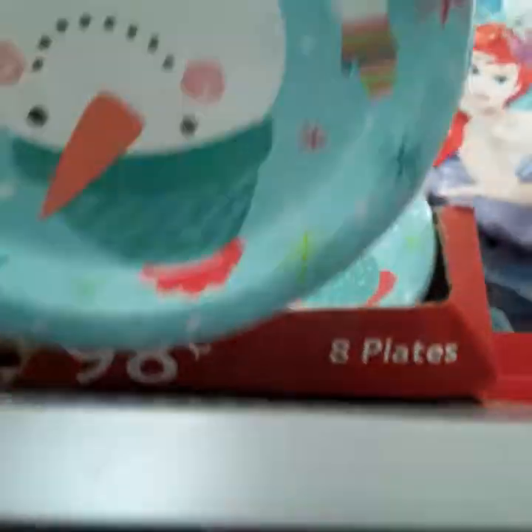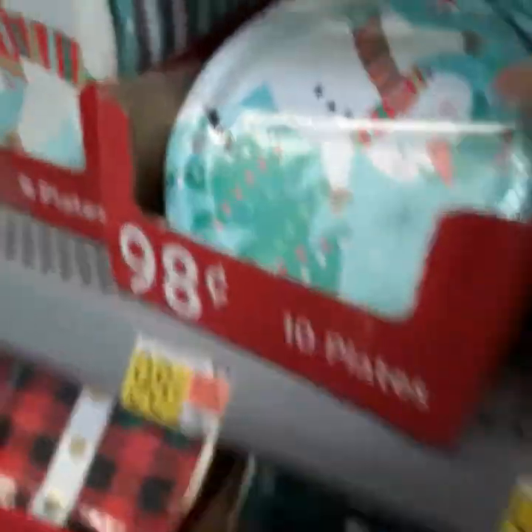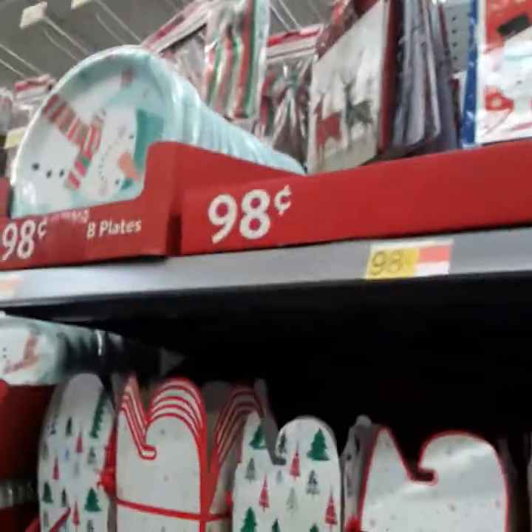They got these cups for 98 cents and plates for 98 cents. More bags for $5.98, $1.98 table decor, and these takeout boxes for 98 cents. They got templates for 98 cents and smaller napkins too. They got ribbons and spoons and forks right here, and more party supply stuff.